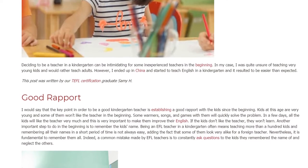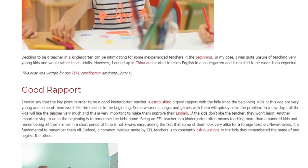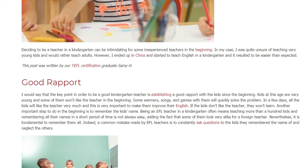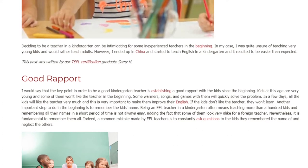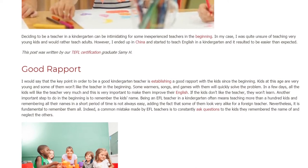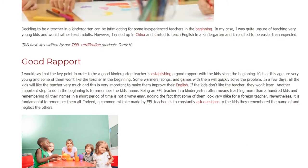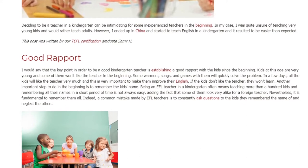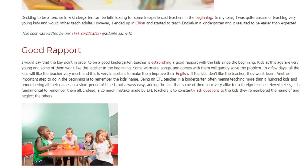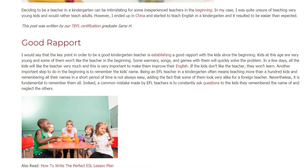In a few days, all the kids will like the teacher very much, and this is very important to make them improve their English. If the kids don't like the teacher, they won't learn. Another important step to do in the beginning is to remember the kids' names. Being an EFL teacher in a kindergarten often means teaching more than a hundred kids, and remembering all their names in a short period of time is not always easy, adding the fact that some of them look very alike for a foreign teacher.